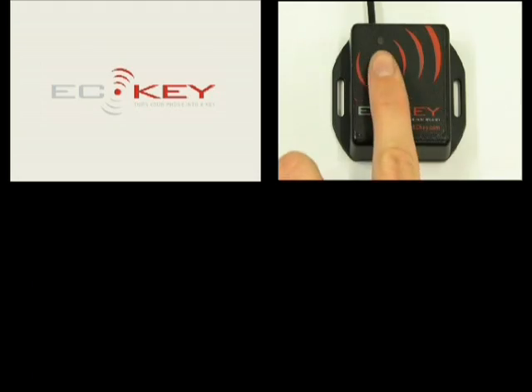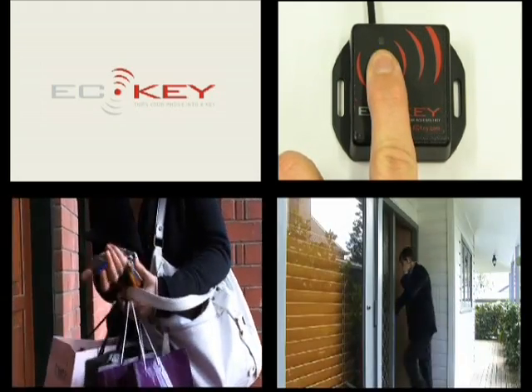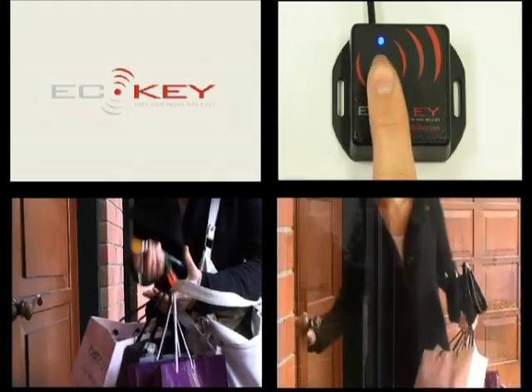Welcome to the new age in home security. No more fumbling around. Get in or out quickly and securely with EasyKey. Contact your local EasyKey installer now.